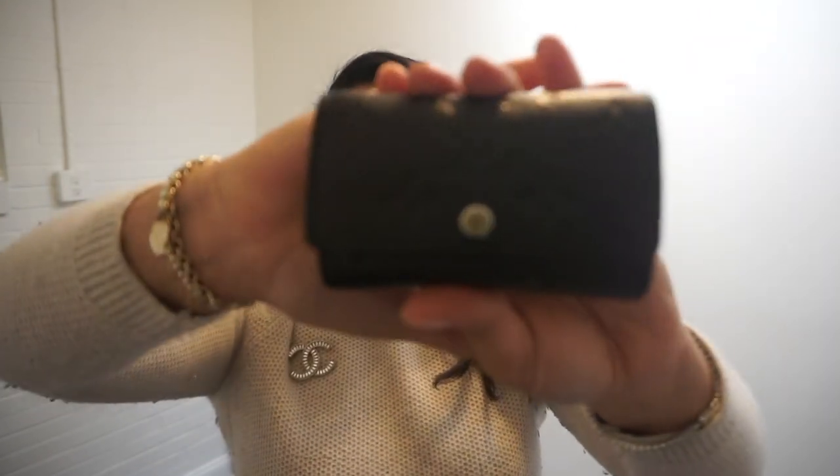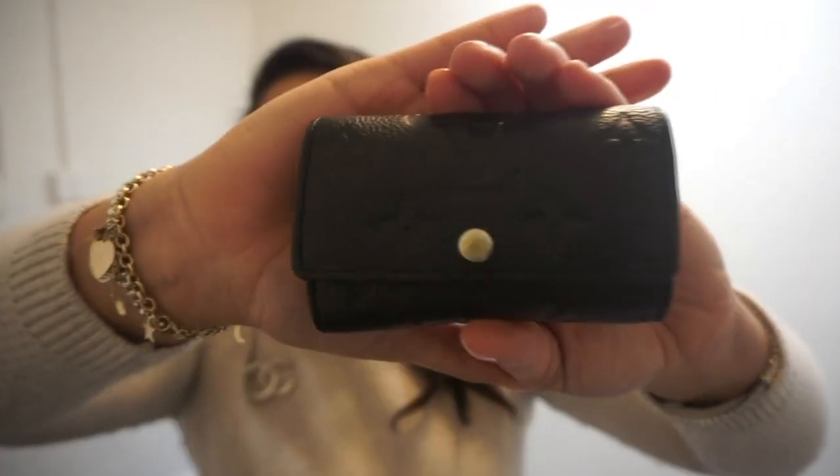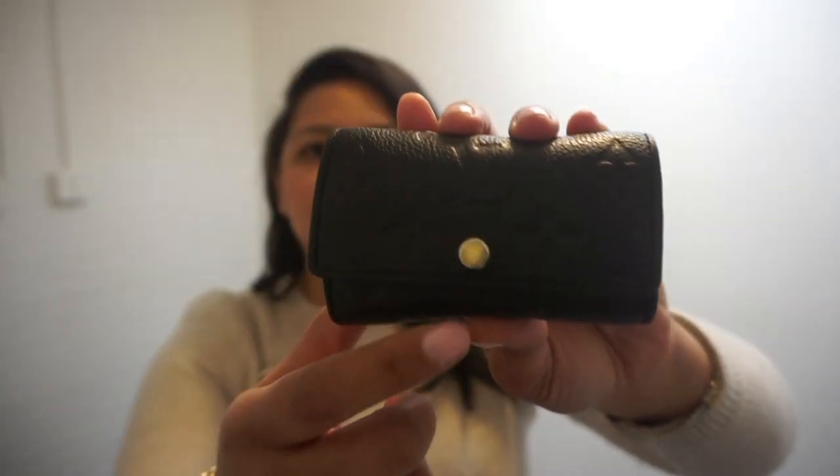Empreinte leather is one of my favorite leathers. I went and got one from Chanel as well so I don't stretch this one out too much, but I do prefer this one over the Chanel one — it's just absolutely beautiful. This is the Louis Vuitton six-ring key holder in the empreinte leather in the color noir with gold hardware.